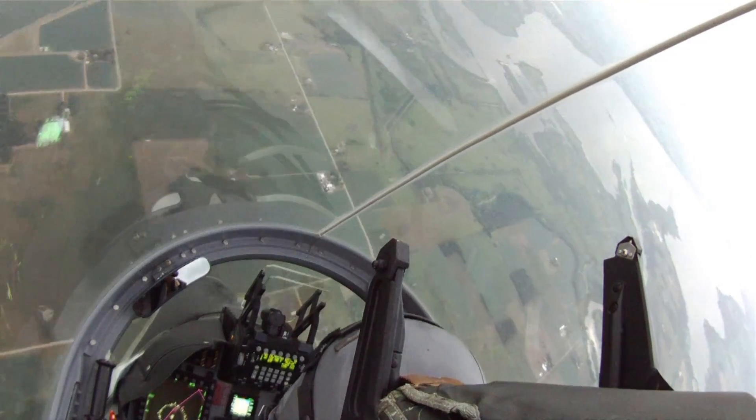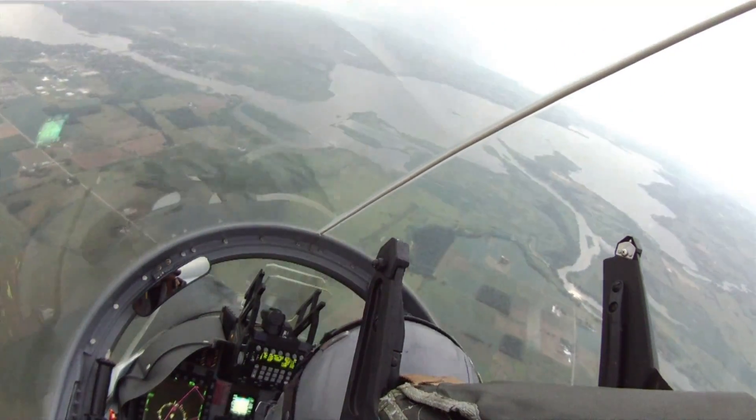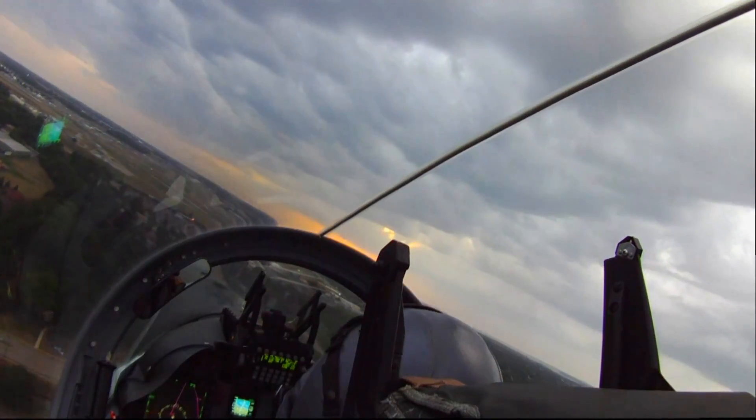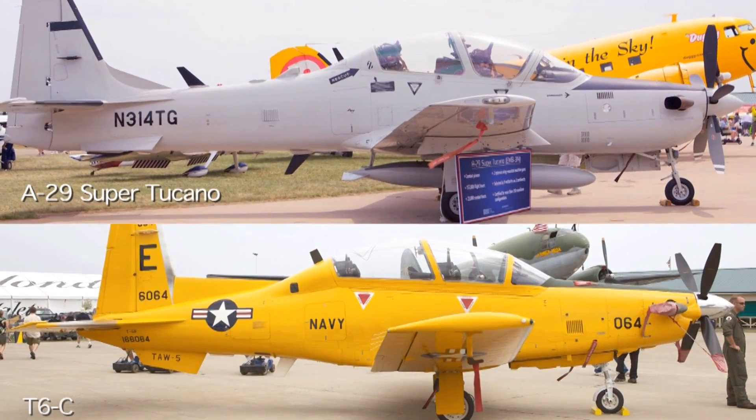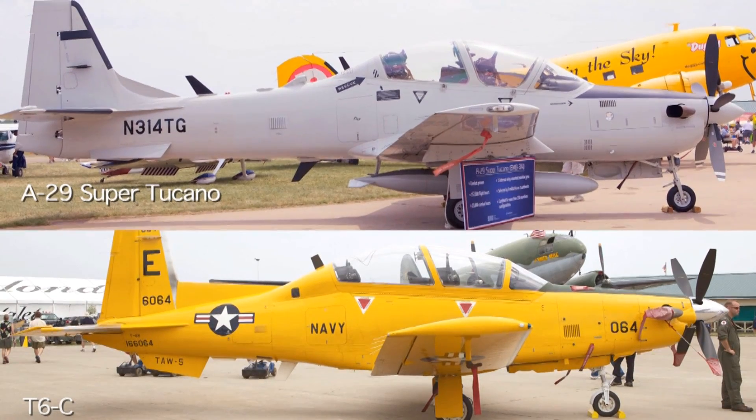I wasn't sure what to expect in the Super Tucano because it's a bigger airplane, but it handles beautifully. The controls are harmonious. Ailerons and elevators work together perfectly. You can just put it right where you want it, and it really feels like a smaller airplane. It doesn't feel that big, except when you're on the ground — that's when you really notice the difference.